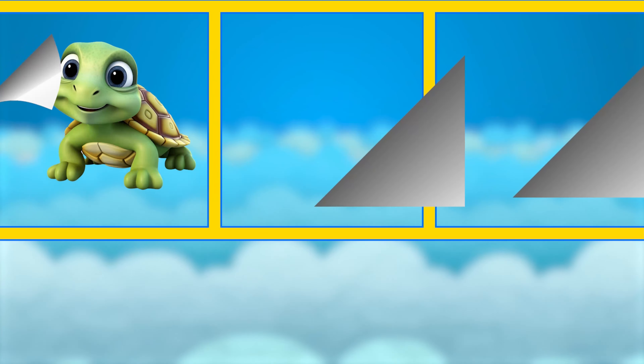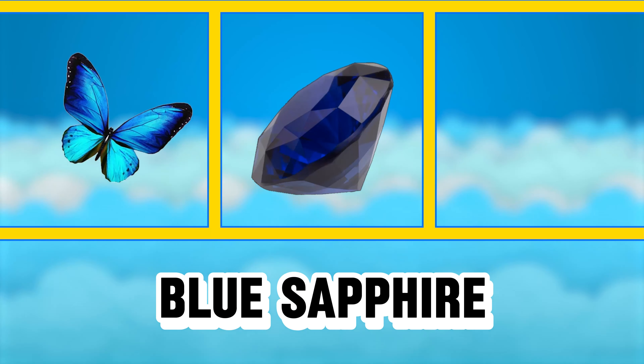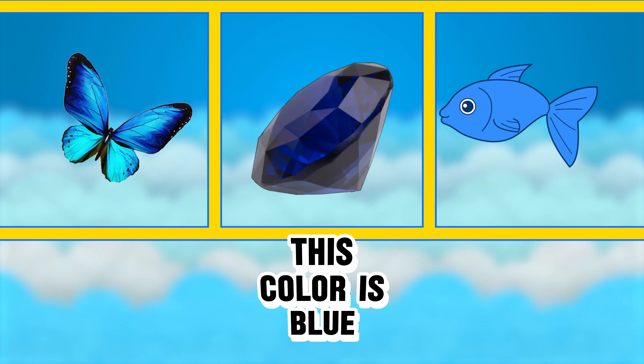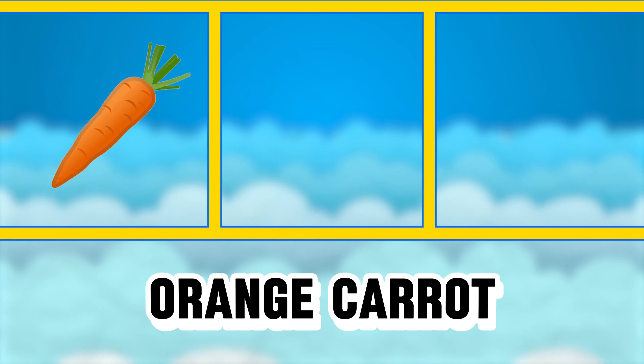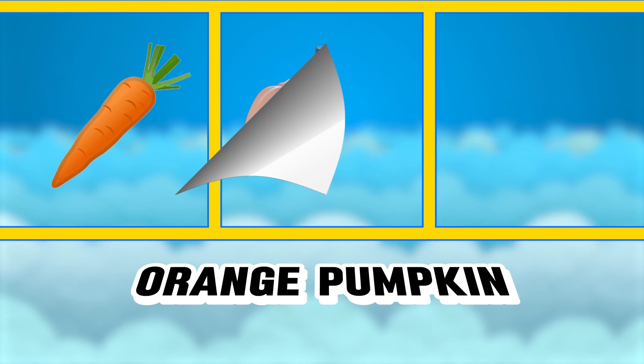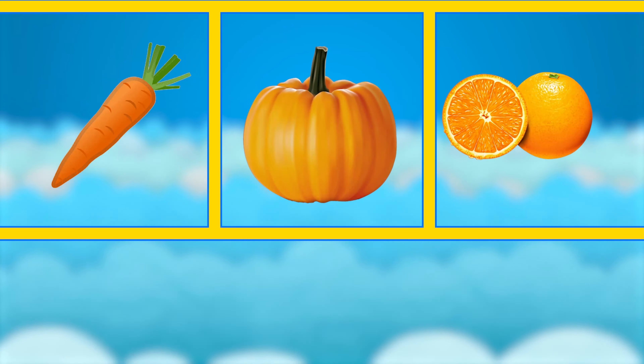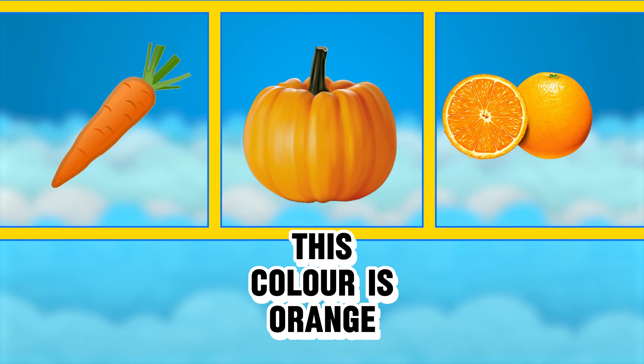Blue butterfly, blue sapphire, blue fish — this color is blue. Orange carrot, orange pumpkin, orange orange — this color is orange.